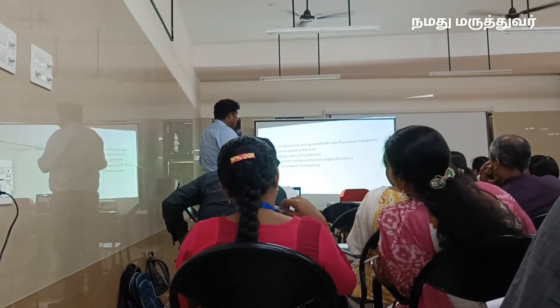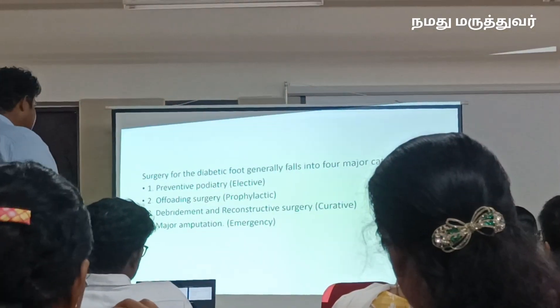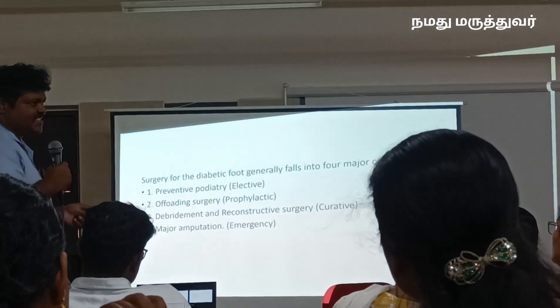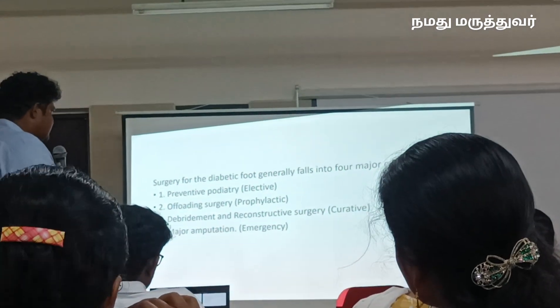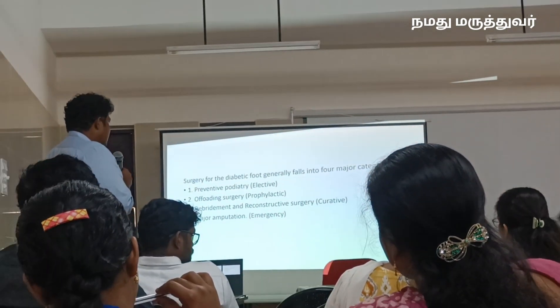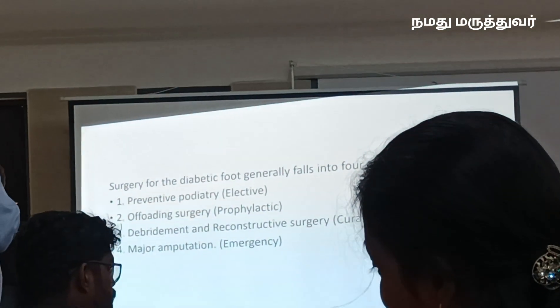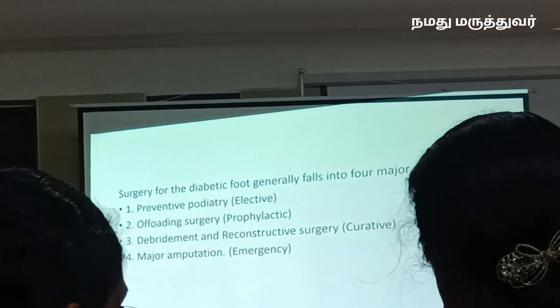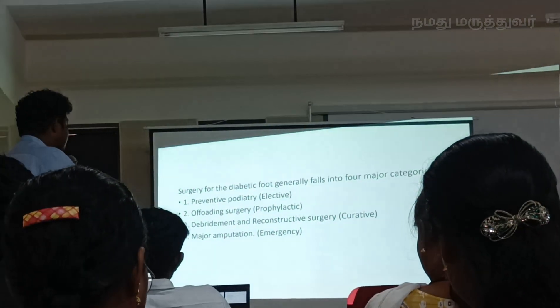These are the four major categories we offer in surgery to the patient. The first one is preventive podiatry, done at the PHC level. Next is offloading surgery, which addresses stage 2 ulcers. Then debridement and reconstructive surgery, and finally major amputation. These are the four major procedures we perform here at our medical department.